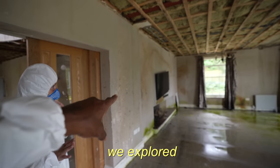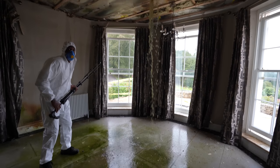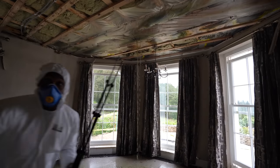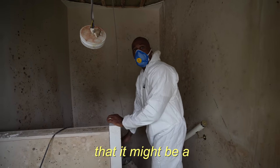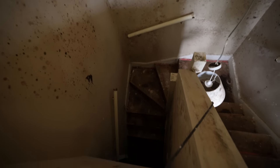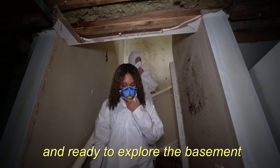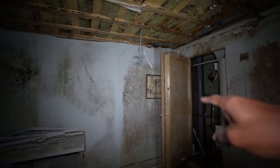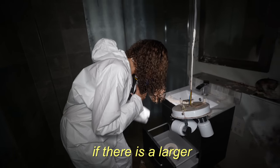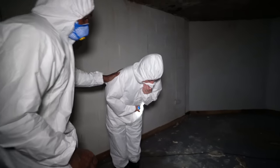In our last video we explored our abandoned mansion with deadly toxic mold inside. We also decided it might be a bad idea to explore the basement. In today's video we are back and ready to explore the basement in our toxic abandoned mansion. We're going to investigate and find out if there is a larger amount of mold spores or if the basement is full of water.